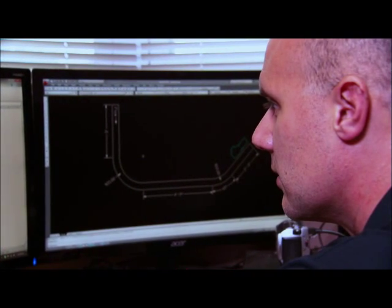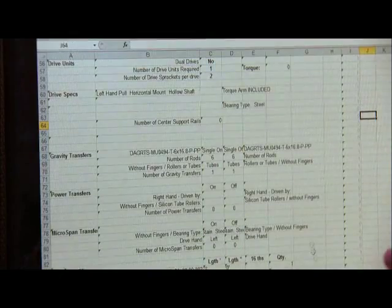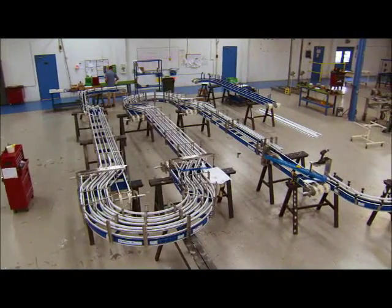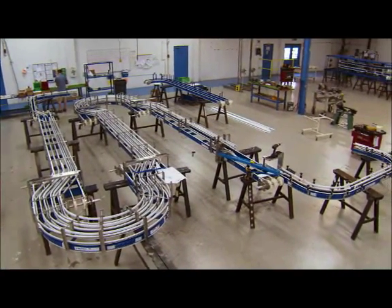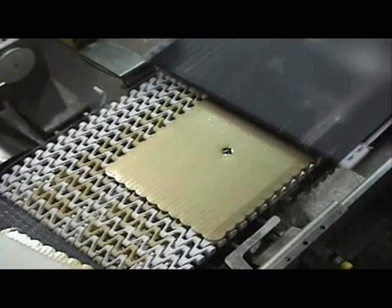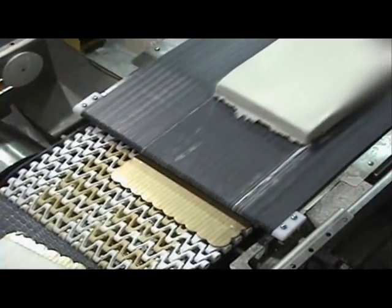SpanTech's designer system includes an array of products, one of which is their new OutRunner Spiral. This product offers many advantages in spiral technology, including great flexibility in loads, speeds, and incline angles. Basically, a spiral is a continuous, curving, inclining conveyor. Spirals are used to incline or decline product in a minimum amount of floor space, and also for extended dwell times or as a buffer in the event that a downstream process stops working.